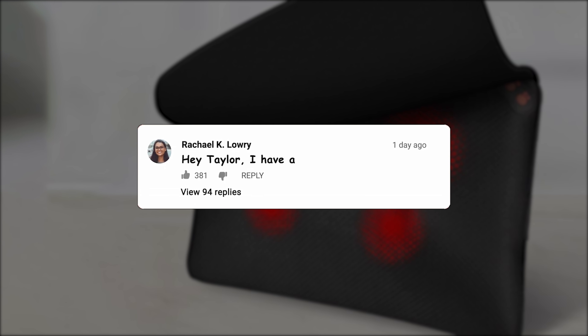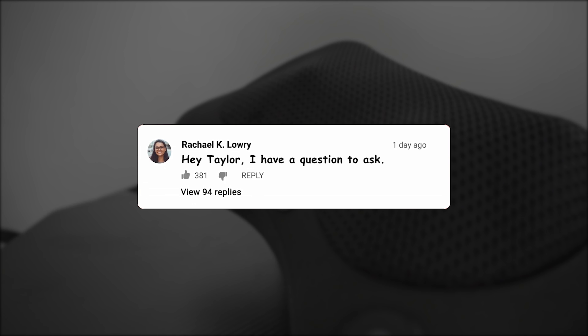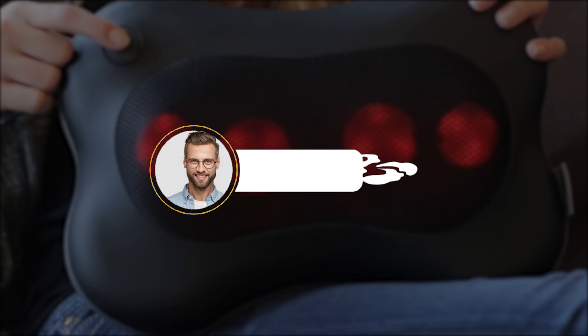To use the WOQQW Shiatsu Back and Neck Massager, press the on button once and the shoulder massager will heat up. Press the button twice and only the shoulder massager is turned on, without heating. If anything happens to this back massager pillow within three years, please contact them directly and they will send you a replacement massage pillow at no cost to you.